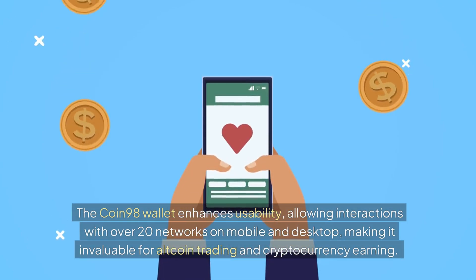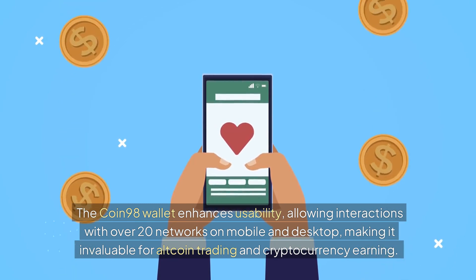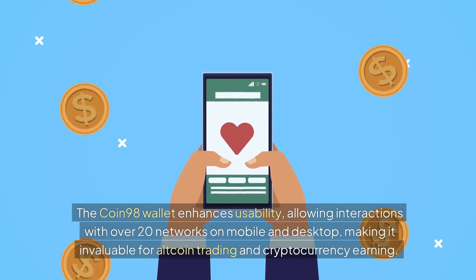The Coin 98 wallet enhances usability, allowing interactions with over 20 networks on mobile and desktop, making it invaluable for altcoin trading and cryptocurrency earning.